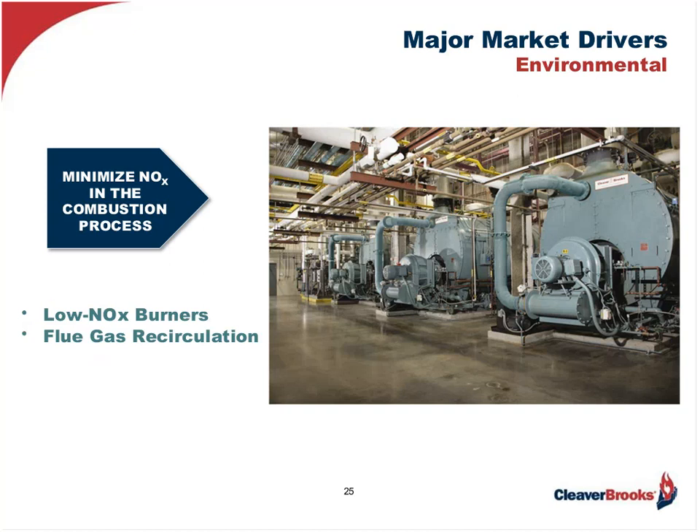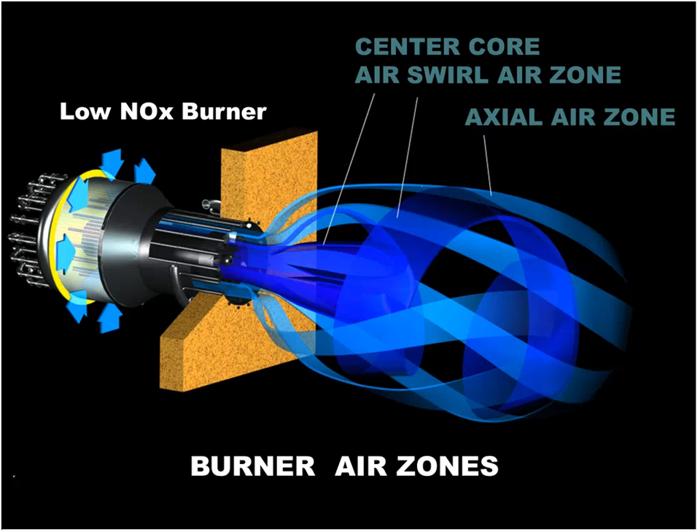The last driver we will be addressing today is environmental — primarily minimizing noxious effluents from the stack as a result of the fuel we are burning and the combustion process. The main one is limiting nitrogen oxides, NO and NO2, which are precursors of low-level ozone or smog. What we have found as an industry to accomplish this most effectively and economically is through the use of low-NOx burners and flue gas recirculation. Low-NOx burners are specially designed to better control the combustion process by limiting the temperature — the main reason for NOx propagation — through proper staging and shaping of the combustion air and introducing the fuel into the proper streams of air.